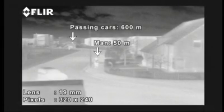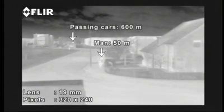A question often asked is: how far can you see with a thermal imaging camera? Although the answer is complicated and depends on a lot of variables, it can be stated that longer lenses have a narrower field of view and give you the possibility to see targets which are further away.